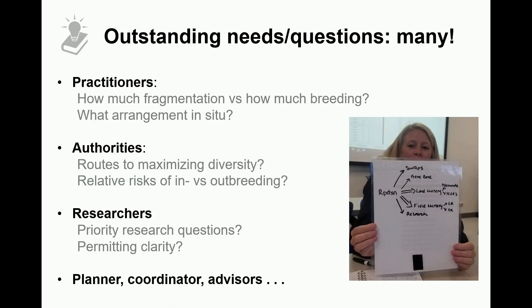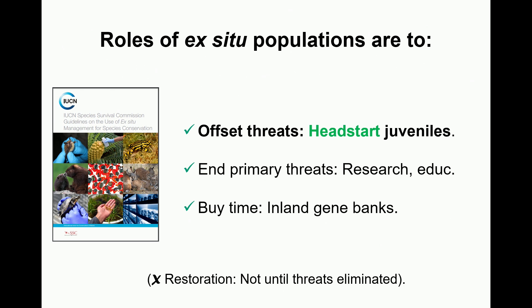I wanted to reflect back that it's really important to listen to what practitioners need. The different participants in this project have really different needs and really different burning questions. Practitioners are concerned about how much fragmentation to do versus how much breeding, and what arrangement to use in situ at what periods of time. Authorities are more concerned about routes to maximizing genetic diversity and the relative risks of inbreeding versus outbreeding — quite different from the concerns of researchers.